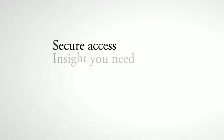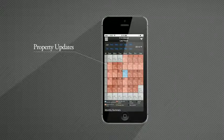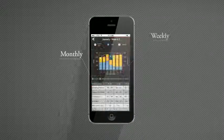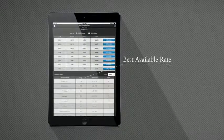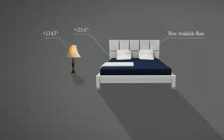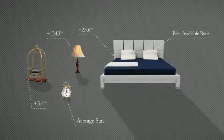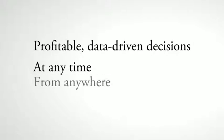Offering secure access to the insight you need whenever you need it. Whether you want to share property updates in a staff meeting, or view monthly, weekly, or daily details while waiting at the airport, or compare and respond to a competitive rate while at home, you can do all of this and more with Ideas Mobile RMS. You'll be empowered to make profitable data-driven decisions at any time, from anywhere. Learn more today.